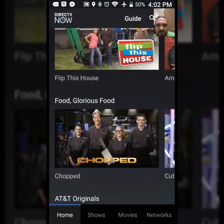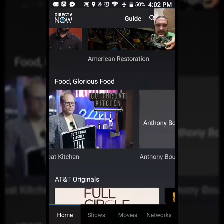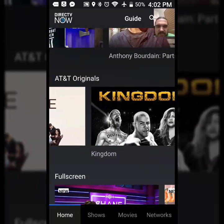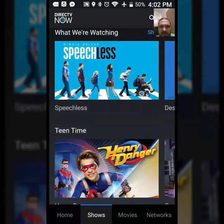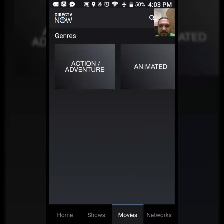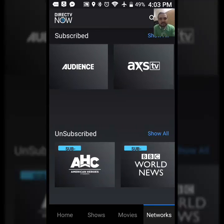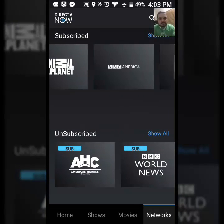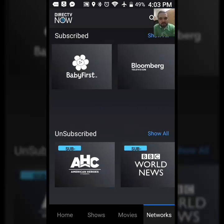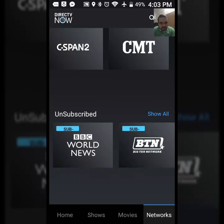Going back, you've got home, shows, movies, and networks — this just goes on and on. Flip This House, history, science channels, Cutthroat Kitchen, AT&T Originals. In the networks section we've got E!, ABC, AMC, Audience, AXS TV, Adult Swim.